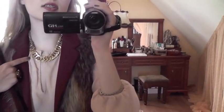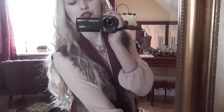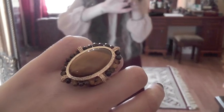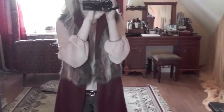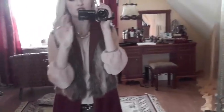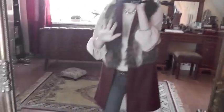My necklace is this gold chain necklace from Bershka, as I showed you guys in the haul video. My ring is this one from Mango — just a huge cocktail ring. Nail polish is Particulier by Chanel. It's only one coat and it's opaque and dries so fast. I just love this color so much — it's going to be one of my favorites.